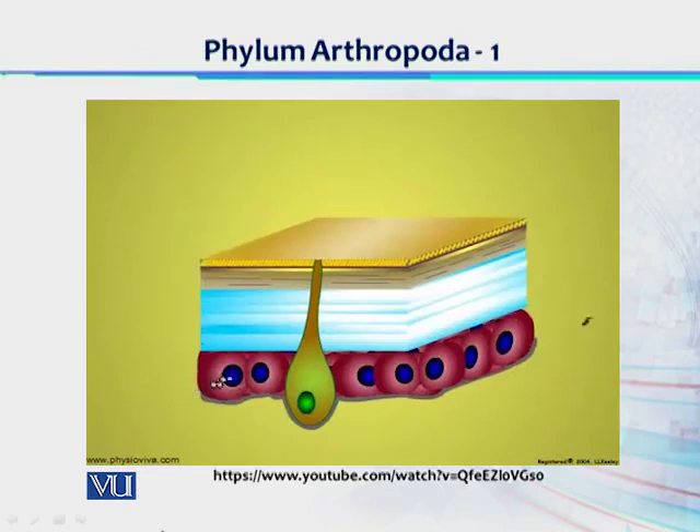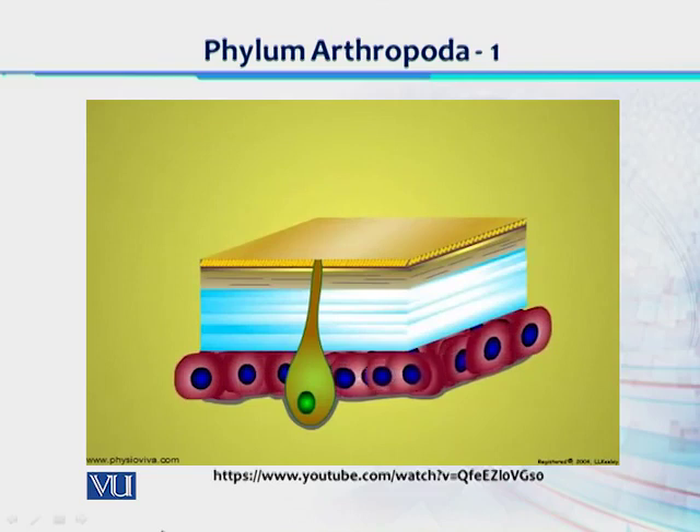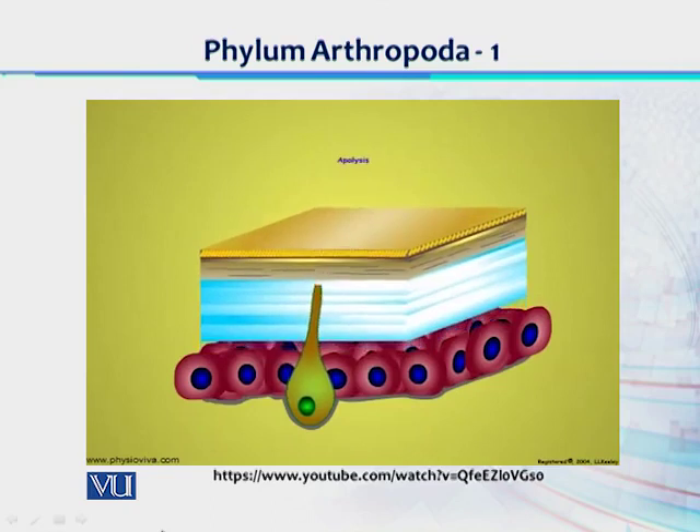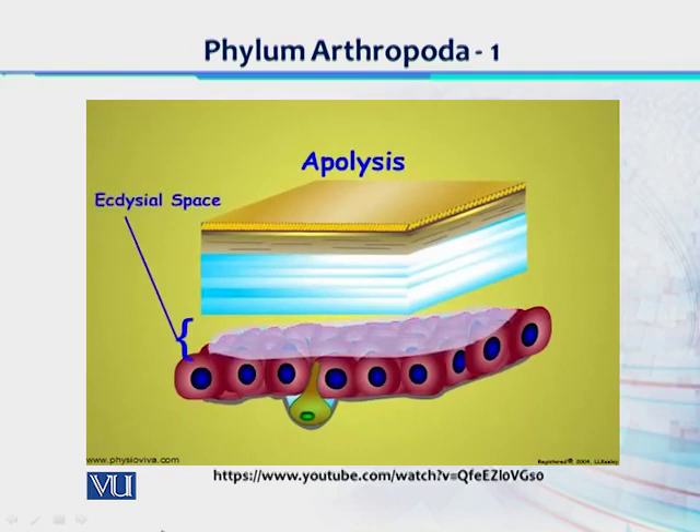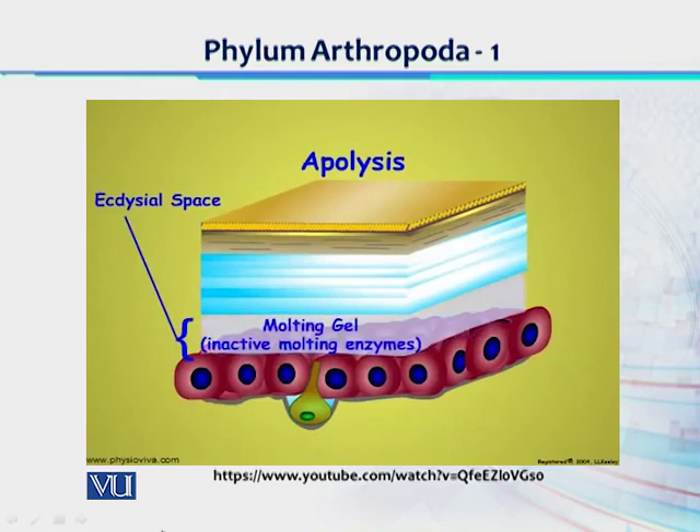Cuticular epidermal cells are stimulated by exposure to 20-hydroxyecdysone, the insect molting hormone. The hormone enters the epidermal cells where it stimulates genes related to molting and the formation of new cuticle. The activated epidermal cells undergo mitosis or grow by cellular enlargement — this is the period of growth to form a new larger cuticle for the next instar. The existing structural cuticle separates from the epidermal cells — this is termed apolysis. The resulting ecdysial space between the endocuticle and the epidermal cells is filled with a gel that contains inactive chitinase and protease enzymes.